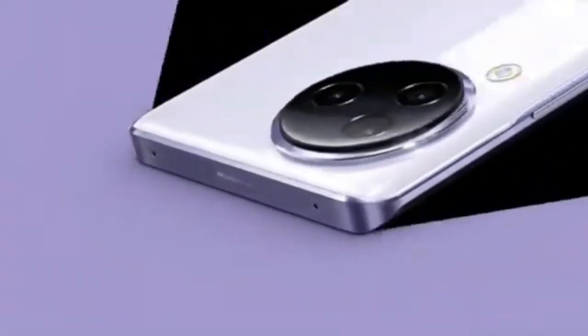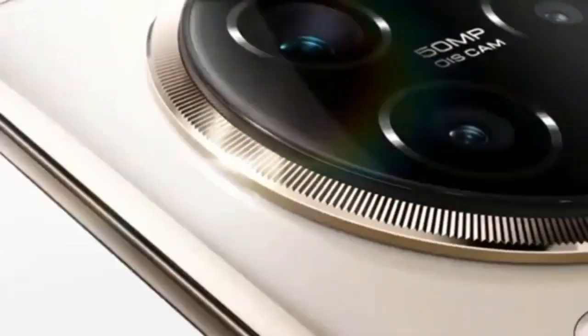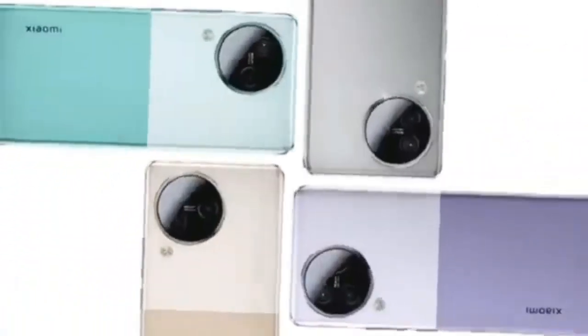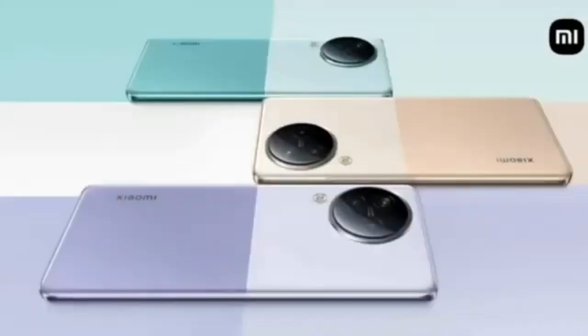As expected, the Xiaomi Civi 3 is now official in China, and it brings the first Dimensity 8200 Ultra chipset, which features the same basic specs as the regular Dimensity 8200 but with customization to the image signal processing ISP by Xiaomi and MediaTek.